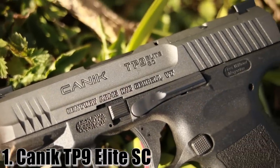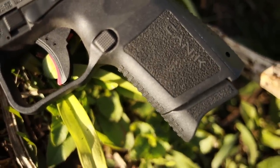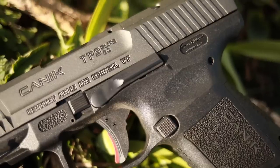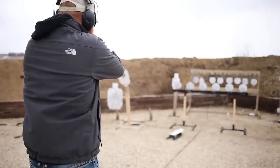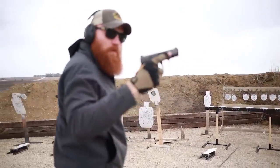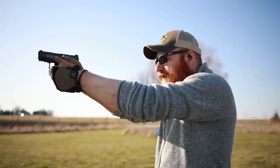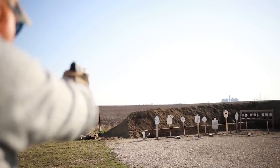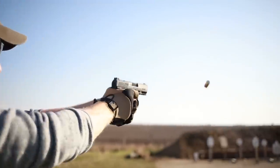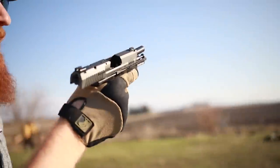At number one, we have the Canik TP9 Elite SC. If you're familiar with the Canik series, they are direct copies of the Walther P99 series with a pre-cocked striker — which is actually pretty cool. It's a polymer frame striker-fired pistol with a three inch barrel, night sights, a nice coating, and an optics mount. It has one of the best triggers in the business, an extended and serrated magazine release, full ambidextrous controls, front and rear slide serrations, and great grip texture. It comes with 10 and 12 round magazines, with higher and lower capacity options available.